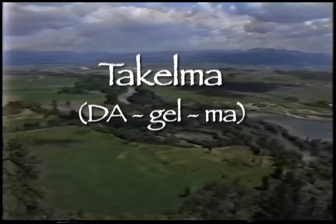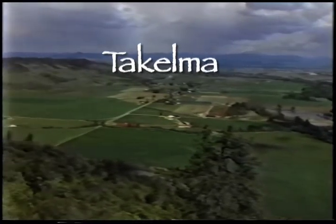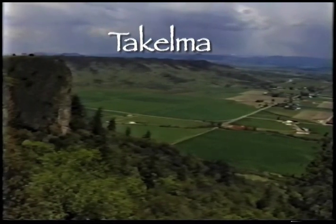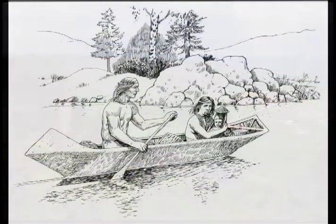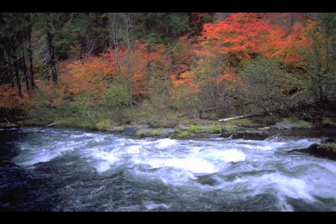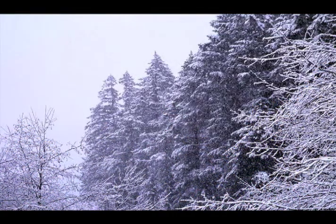The De Kilma Native Americans lived along the middle and upper Rogue River, including the Table Rocks area. They were actually two distinct groups who spoke a similar language: the Lowland De Kilma, meaning 'those living alongside the river,' and the Upland De Kilma, or Lakgawa, meaning 'those living in the uplands.' The De Kilma were foragers. Subgroups made up of bands of extended families would move about, generally traveling from lower elevations in spring to higher elevations in summer and early fall, then returning to semi-permanent villages along the river during winter months.